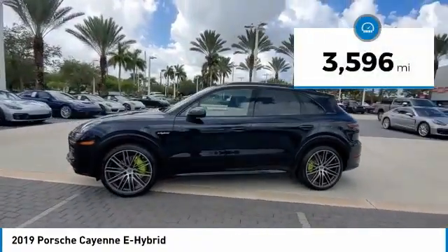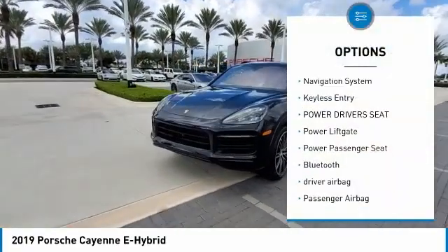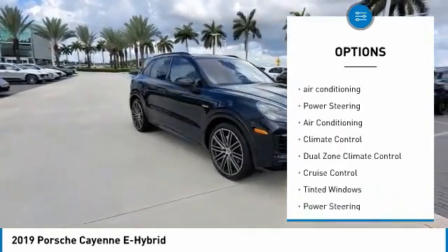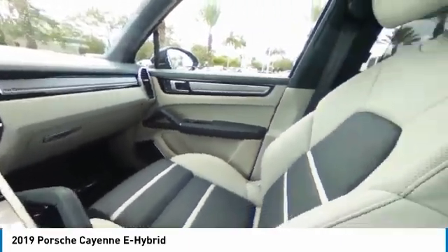This vehicle has less than 4,000 miles. Here are some of this vehicle's great options: navigation system, keyless entry, power driver's seat, power lift gate, power passenger seat, Bluetooth, driver airbag, passenger airbag, air conditioning, power steering.